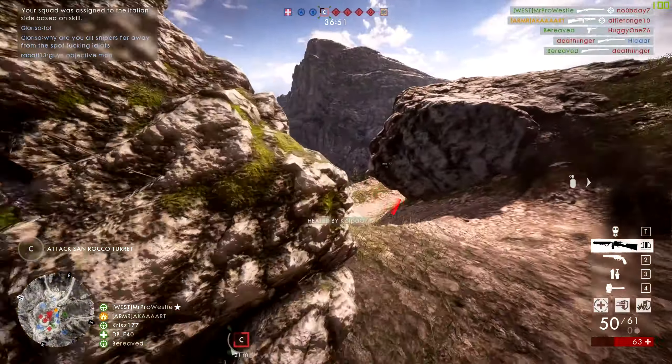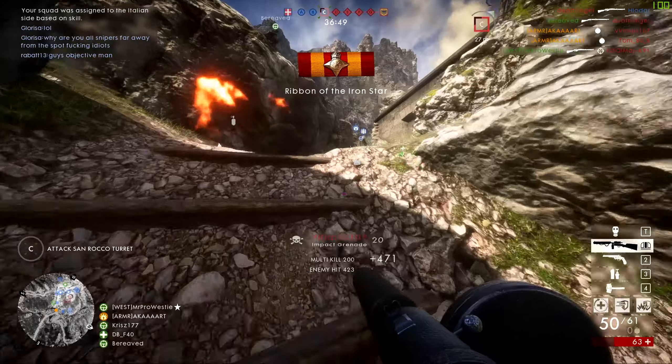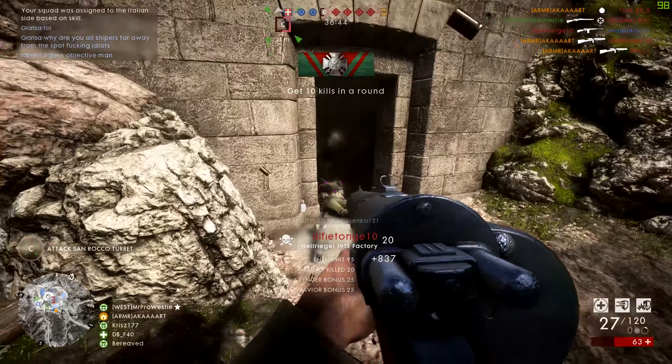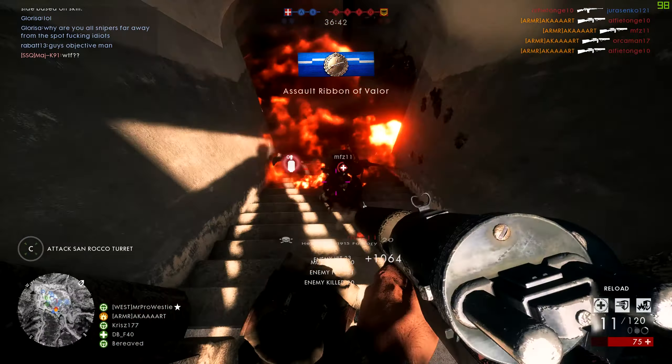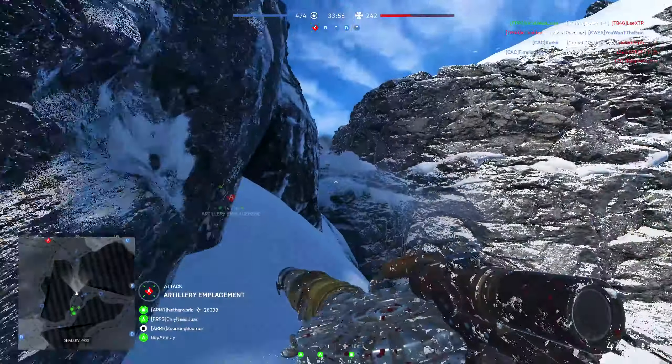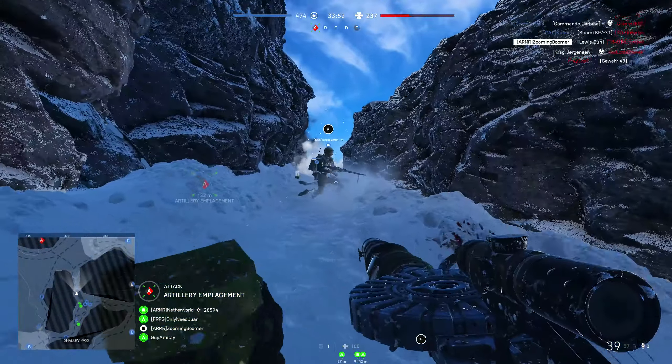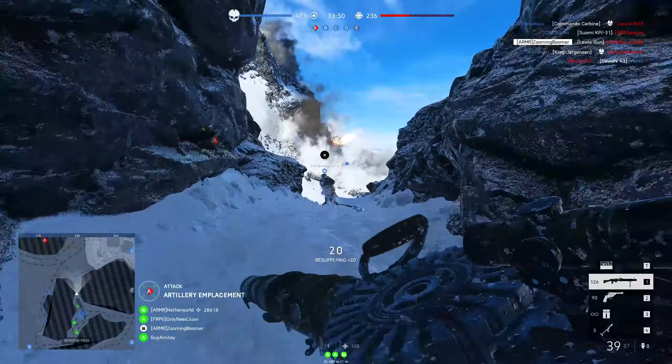The best example of this is the Hell Regal in Battlefield 1. That weapon was purely a prototype, however became arguably the most popular choice for the Assault class in Battlefield 1. I've chosen a few weapons that I personally enjoy using, but also ones that include interesting backstories.